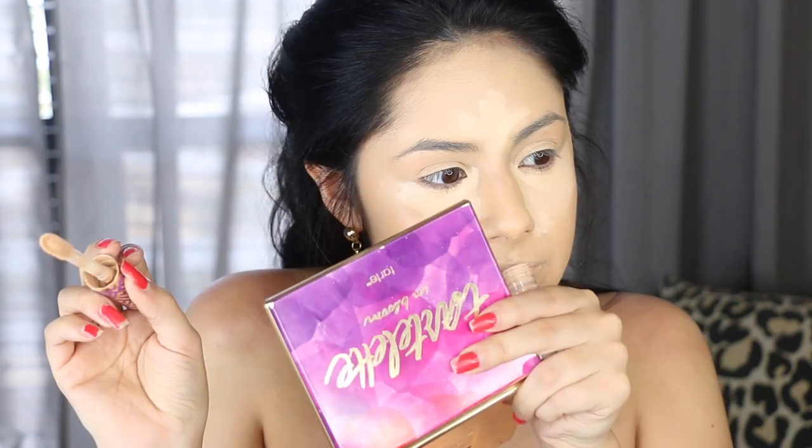Has anyone noticed that this concealer kind of smells like bug repellent? Like OFF mosquito repellent — not citronella, just that OFF scent. I'm going to try and look past that because if I don't it's going to weird me out and make me paranoid.